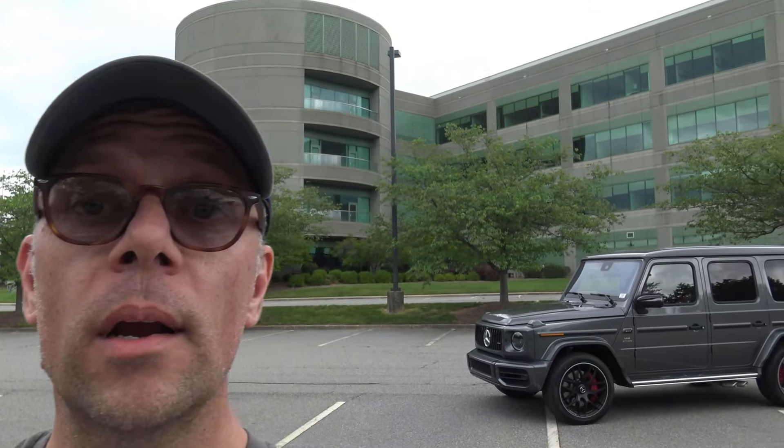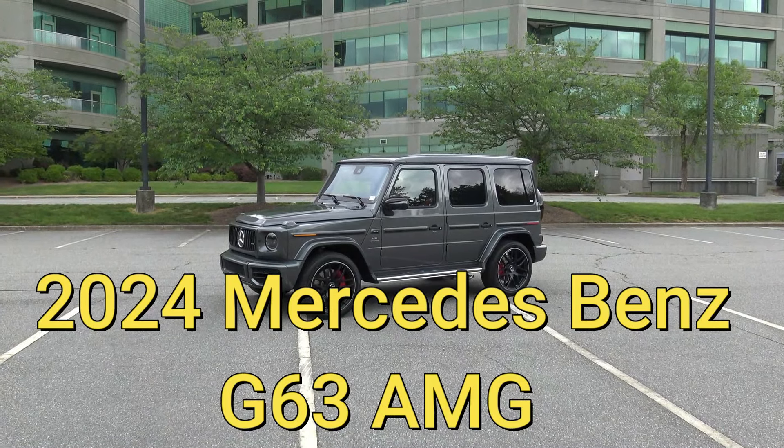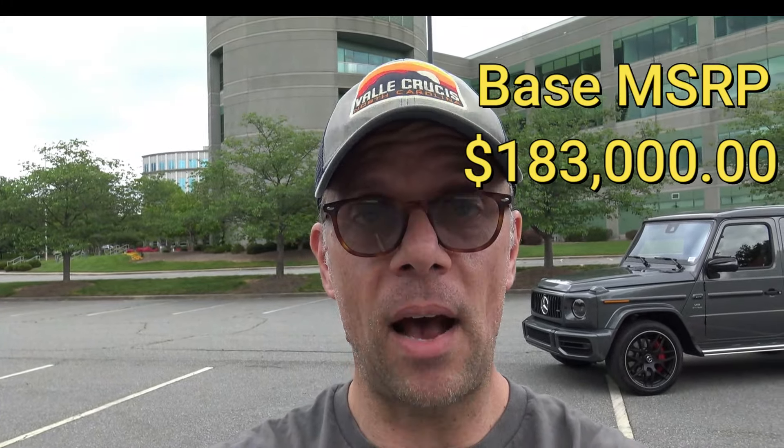Hey everybody, Brock Frady here helping you enjoy your ride. In this video we're going to take an in-depth look at this absolutely gorgeous 2024 Mercedes-Benz G63 AMG. This thing has a base MSRP of $183,000. The one we're looking at today has a couple of extra options on it, and thanks to MPEX Auto Sales in Greensboro, North Carolina, we're allowed to take an in-depth look. Be sure to check their contact info and website in the description box below.